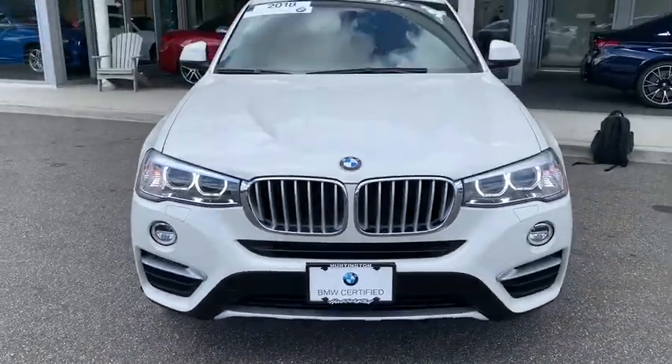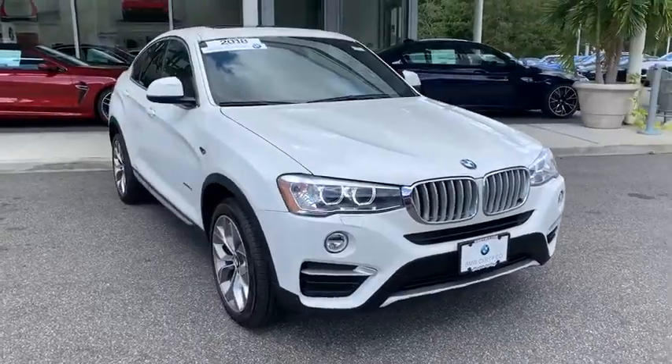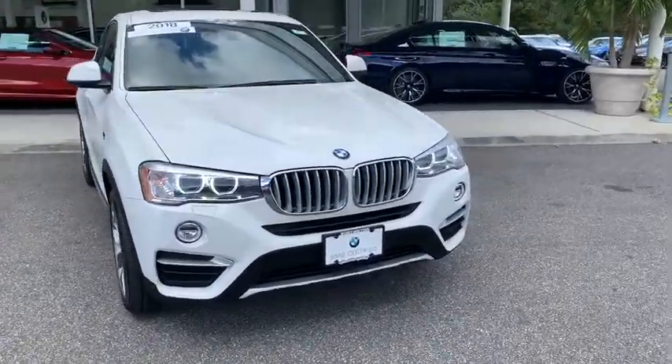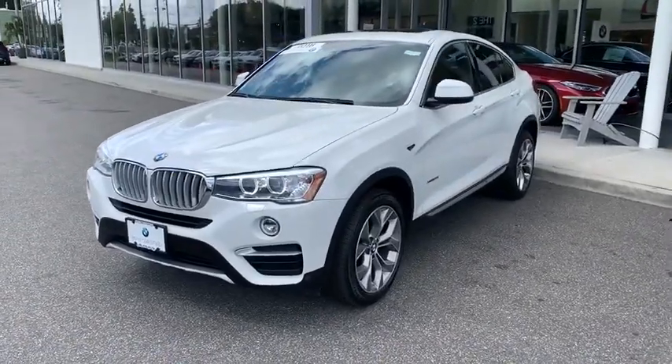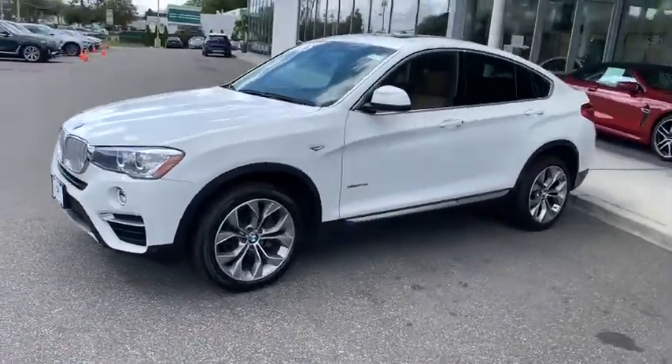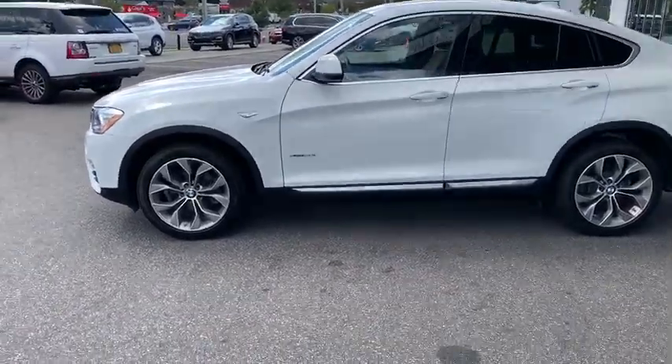We are pleased to show you the 2018 BMW X4. The BMW X4 provides excellent handling and comes standard with all-wheel drive. The X4 has an attractive interior which is outfitted with extremely high-end materials. This vehicle has less than 30,000 miles.